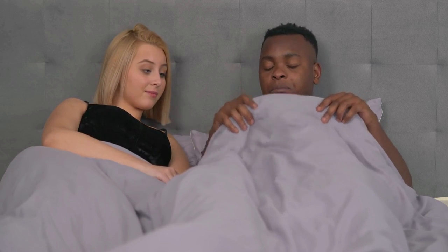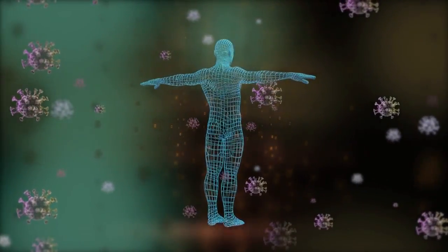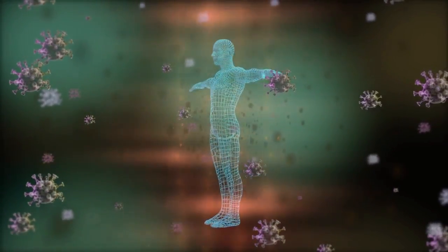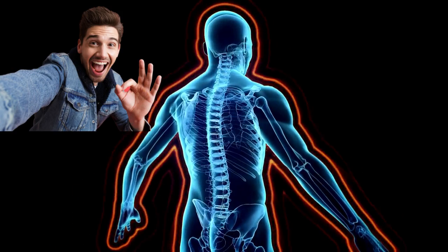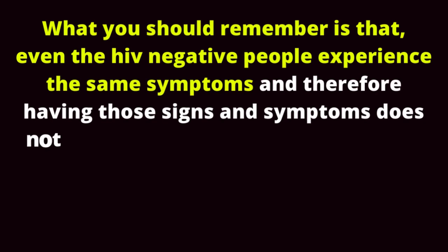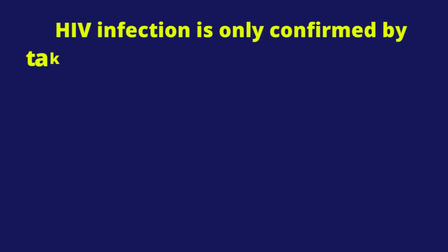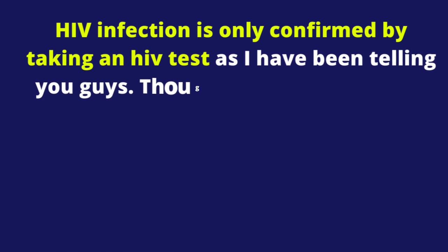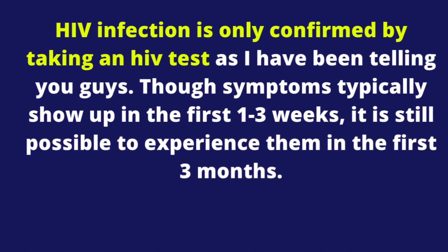What you should know is that 10 to 60% may not experience any symptoms. What happens after 14 to 28 days? By day 14, your body will already have identified the virus, and your immune system will start fighting hard to control HIV's rapid multiplication. The early HIV symptoms will start disappearing and you will feel better. Remember that HIV-negative people can experience the same symptoms, so having those signs does not mean you have HIV unless your HIV test is positive. HIV infection is only confirmed by taking an HIV test. Though symptoms typically show up in the first 1 to 3 weeks, it is still possible to experience them in the first 3 months.